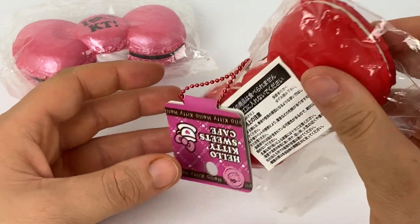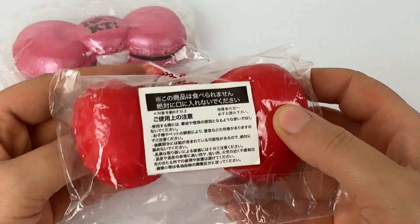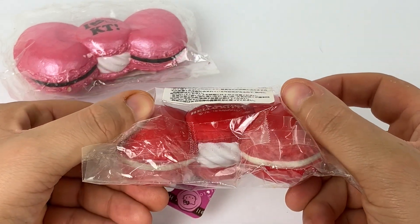It says 'I heart KT,' which is Hello Kitty. On the pink one we saw at first it has brown lettering, and on this red one it has white lettering.